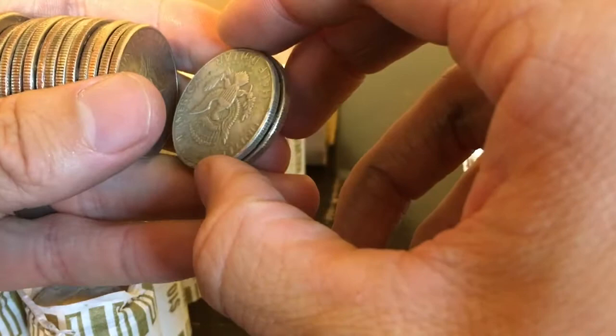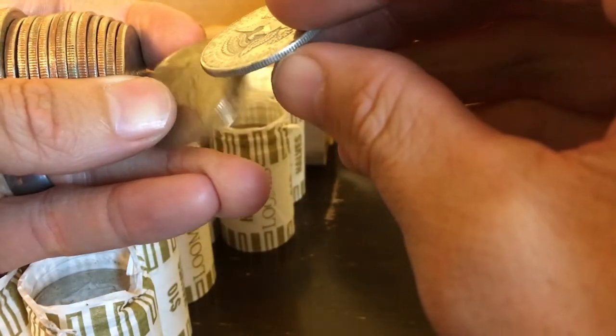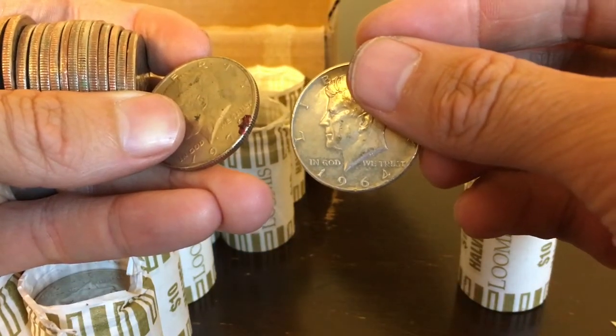This is the only silver I've found so far in the box. It's a Kennedy — it's kind of stuck together here. And it's a 1964. Pretty sweet.